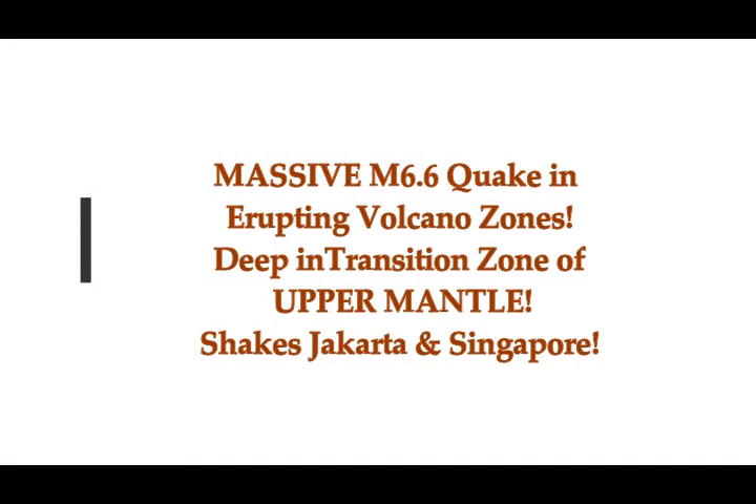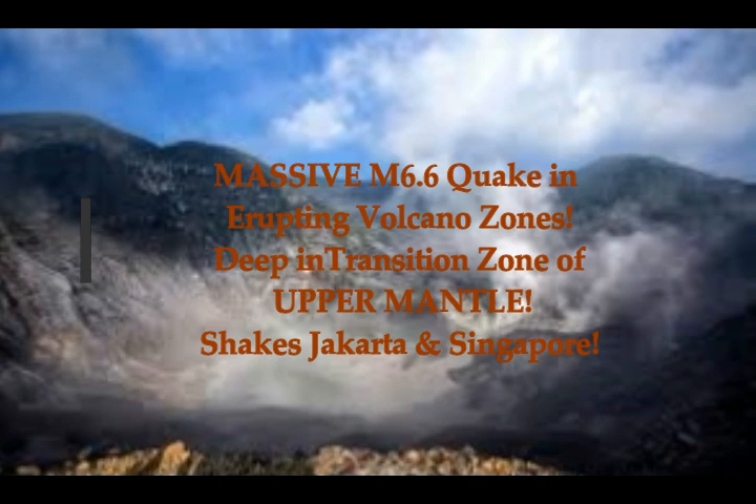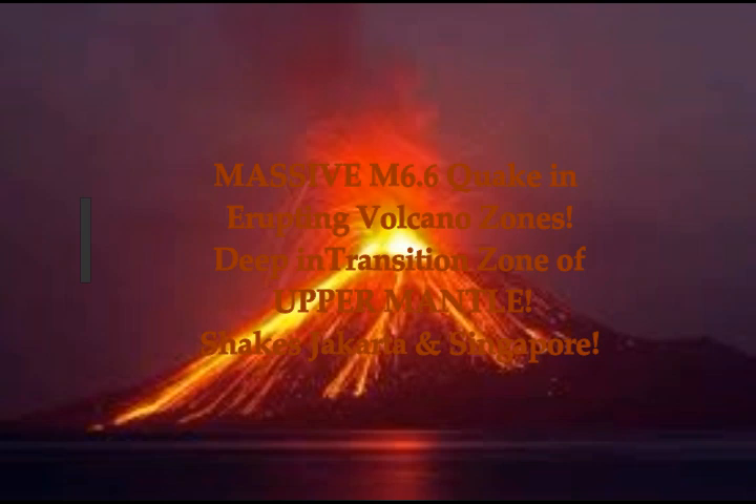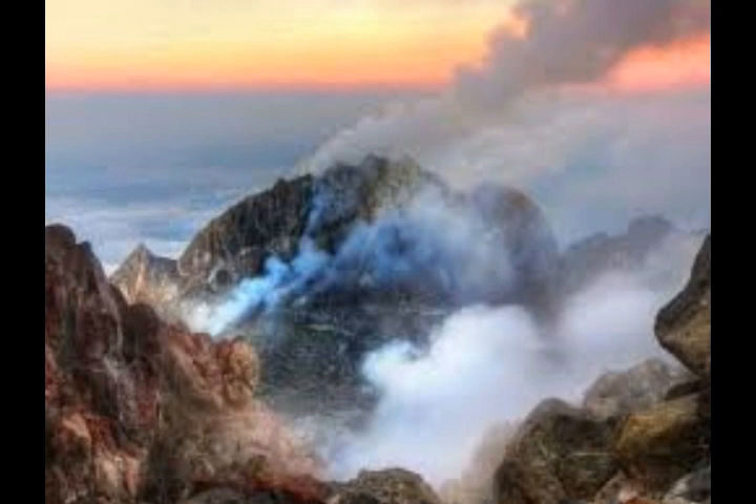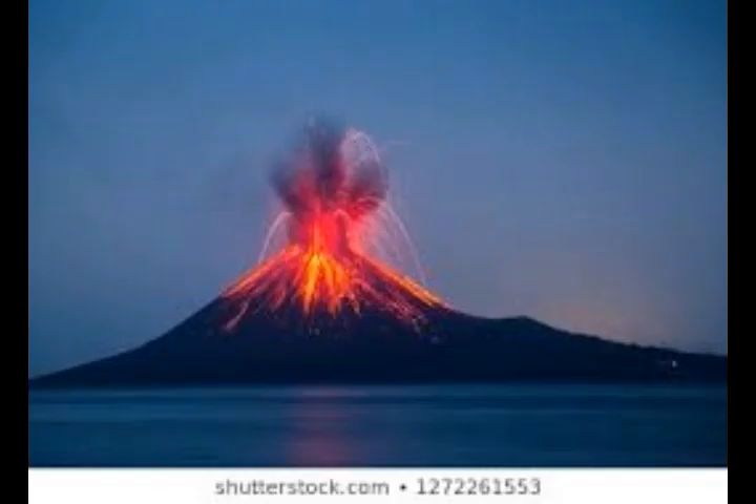We just had a massive magnitude 6.6 earthquake in an area of erupting volcanoes, deep in the transition zone of the upper mantle. It shakes Jakarta and all the way up to Singapore. This is the Ring of Fire and a subduction zone — and it's not just the size of the earthquake, it's how deep it is.